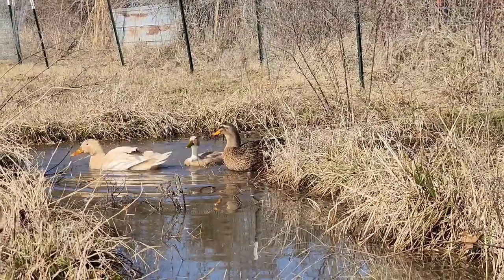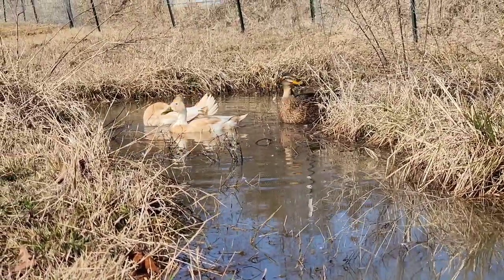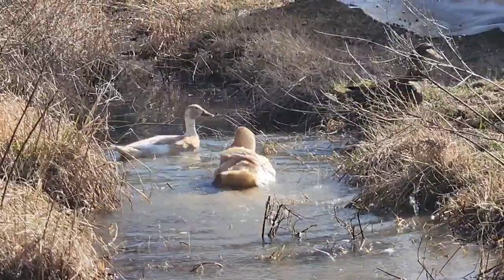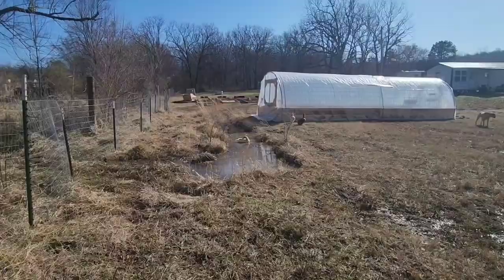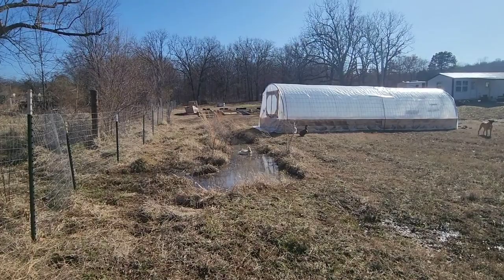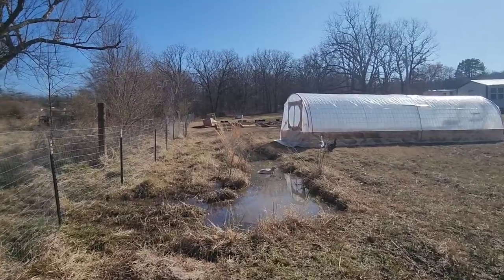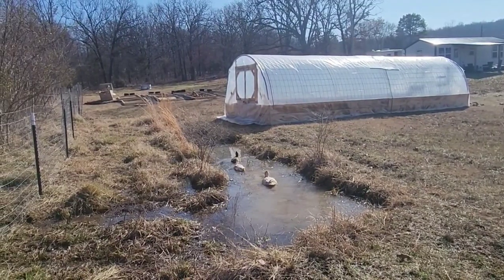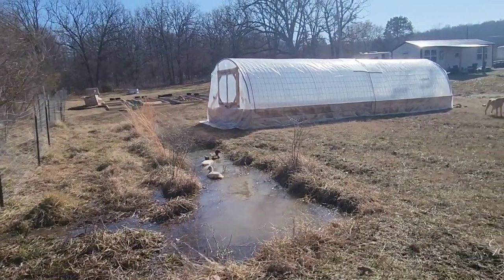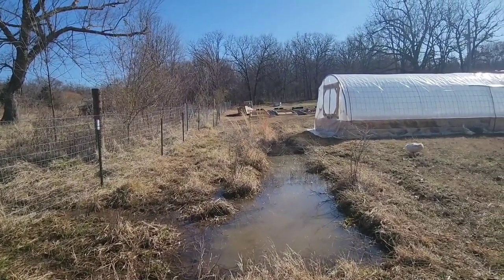We also made progress outside and I just wanted to take a minute to show you. The ducks decided to move out of the goat pen — they found themselves a new spot. So I guess this will be the new duck pond area. We'll just make it bigger for them.